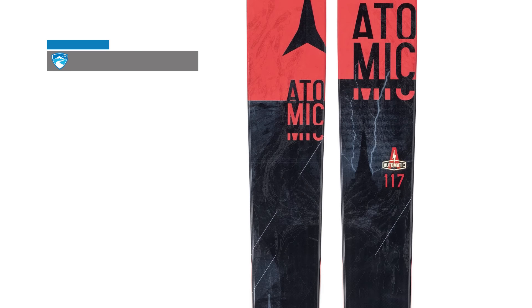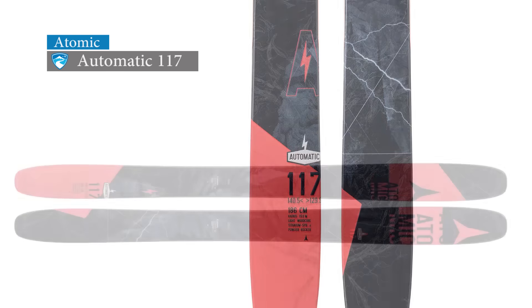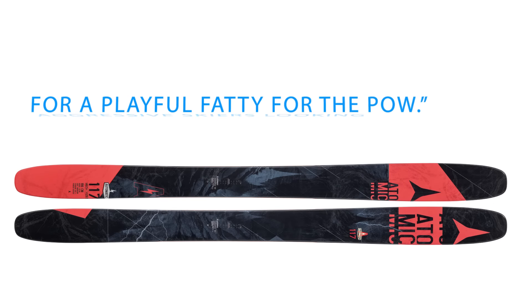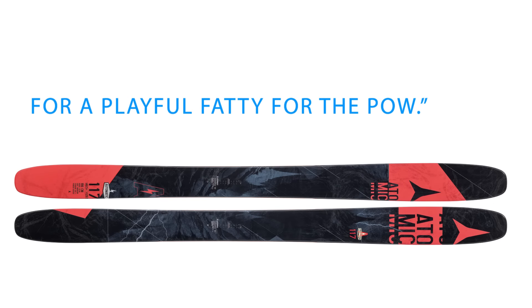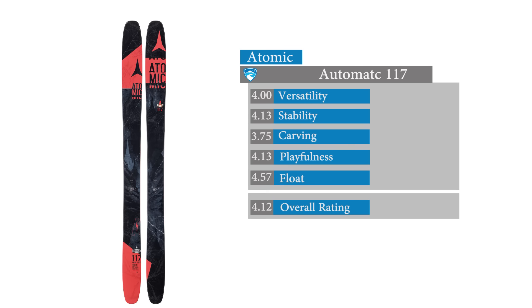The Atomic Automatic 117 is another top scoring ski in the men's powder category. One tester said aggressive skiers looking for a playful fatty for the pow is the perfect audience for the Atomic Automatic. According to testers, it got high scores for float in the powder category.